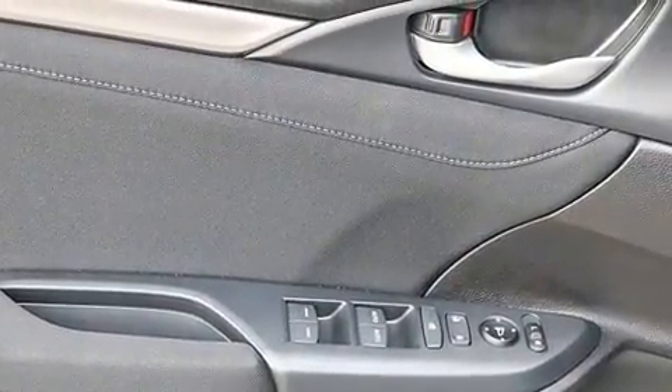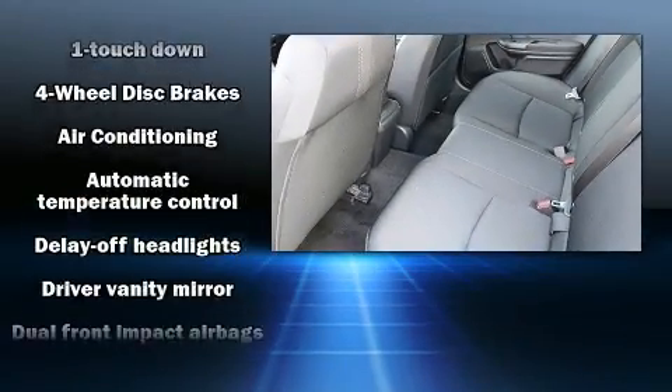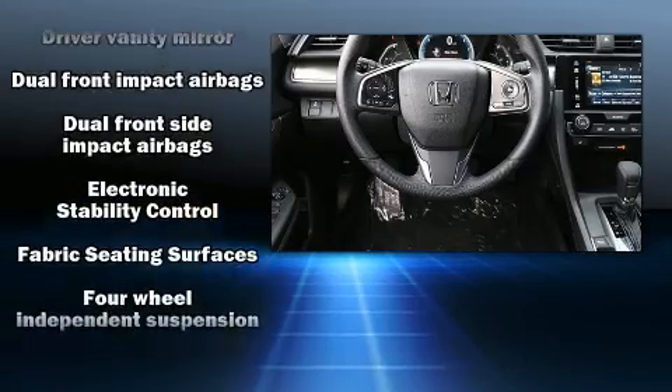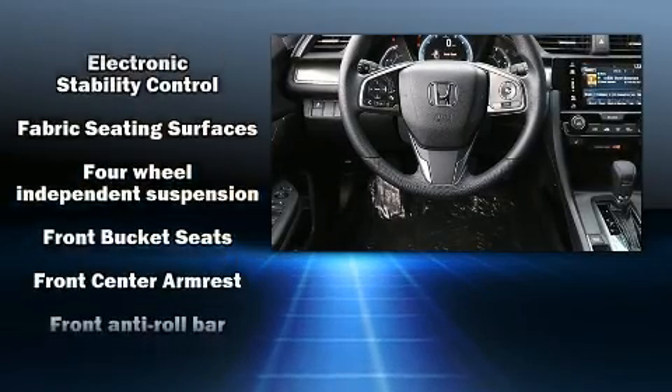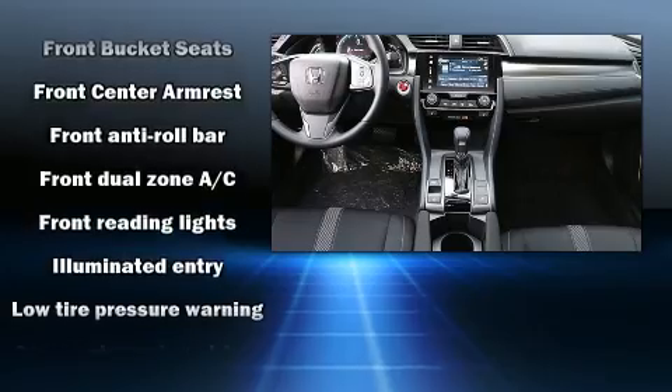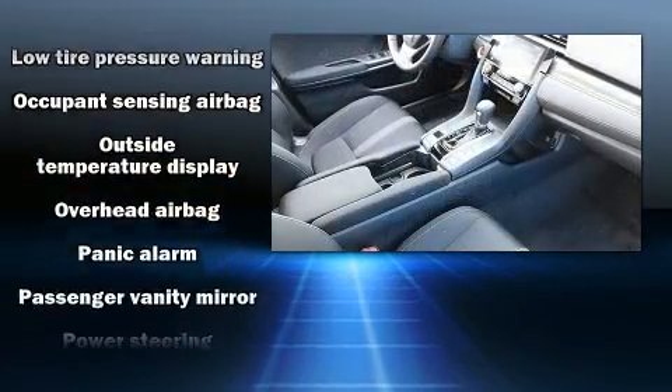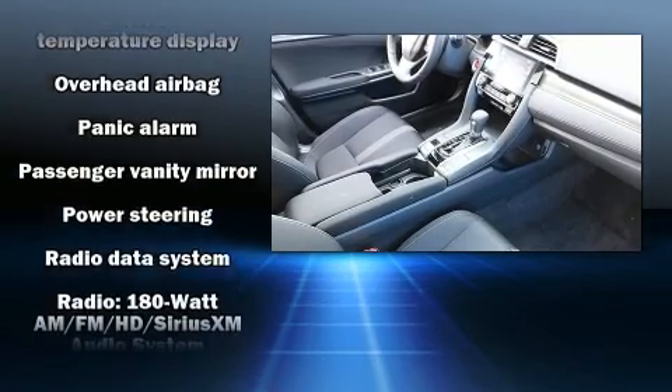Storage solutions are integrated throughout the interior, demonstrating thoughtful attention to detail. Audio features include an AM/FM radio and eight speakers, enhancing the audio experience throughout the interior. Honda also prioritized safety and security with features such as dual front impact airbags with occupant sensing airbag.